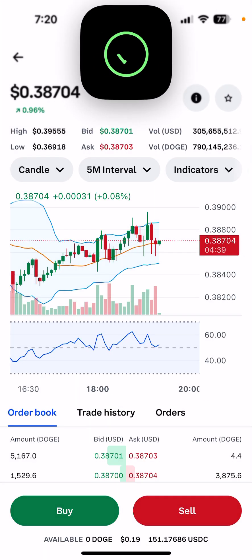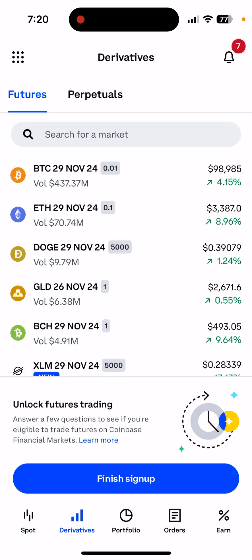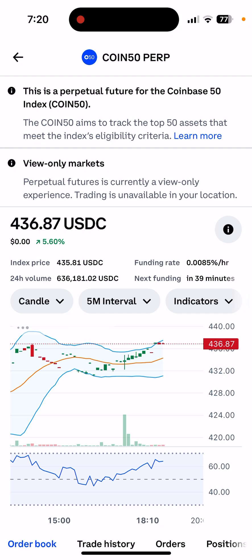If you have a small amount, it's okay to keep it on Coinbase. But once you have a bigger amount, I would suggest moving to a self-hosted wallet like MetaMask or Phantom. I'll be making more videos on those. If you have any questions or comments, please let me know. Don't forget to like and subscribe — thank you!